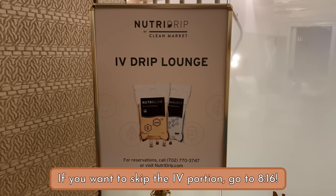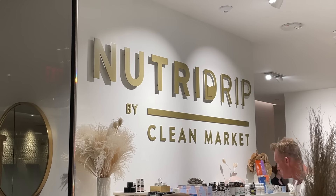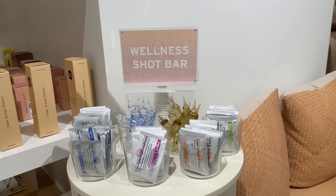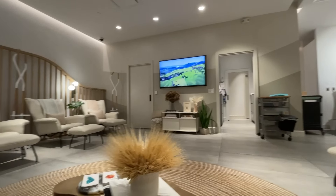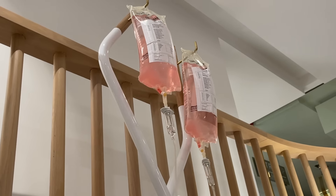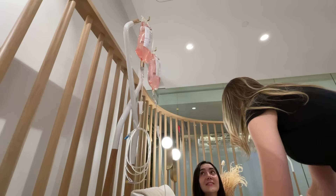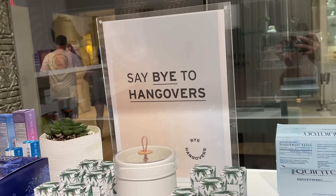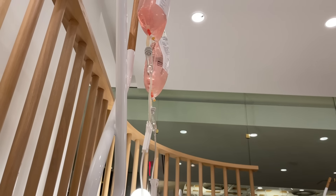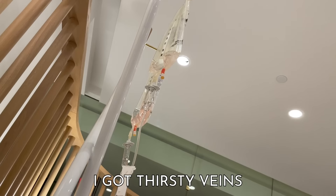So instead, we decided to get an IV drip at this NutriDrip place, also on the spa level. I got the V12 — basically an IV drip full of vitamins and fluids that you take recreationally. I think I saw Kendall Jenner do this. It's pretty expensive, but I think it's perfectly situated for Vegas because the ideal use case is curing symptoms of being hungover — which we were not, but we figured we could use a little replenishing. We had thirsty veins.